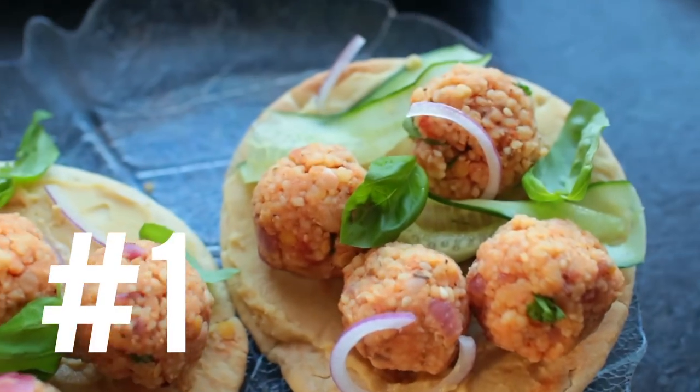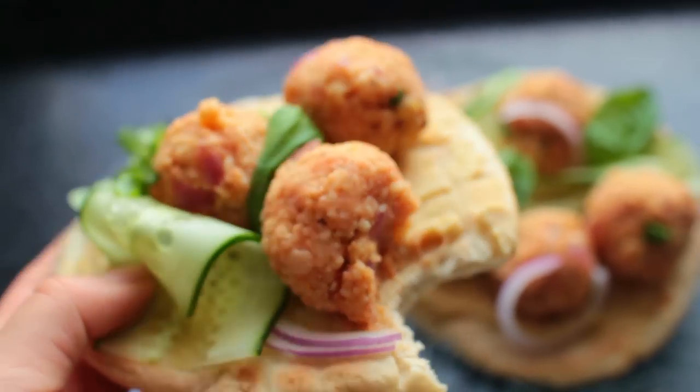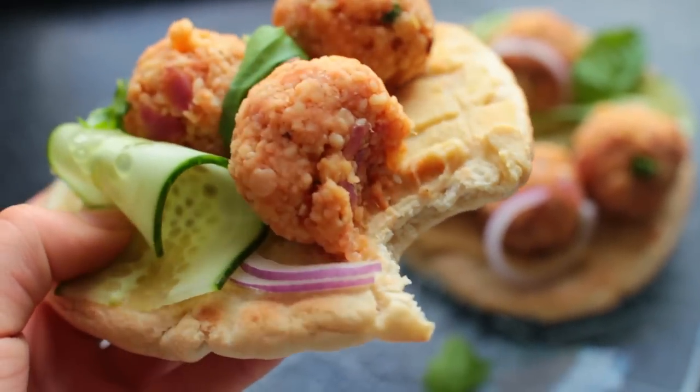And now let's move on with the actual video, which is some high protein vegan meal ideas. Let's get into it! Okay, so recipe number one is going to be some red lentil couscous pitas.